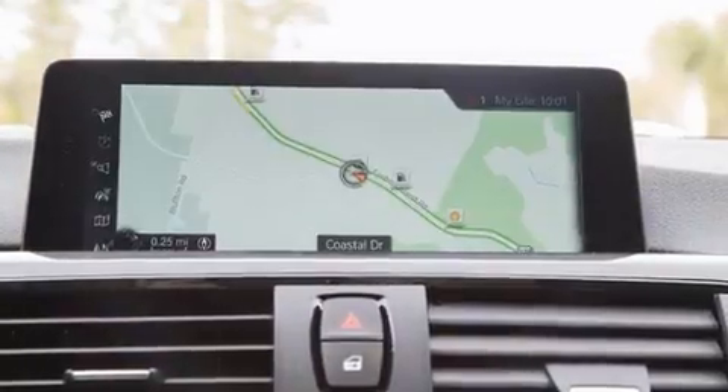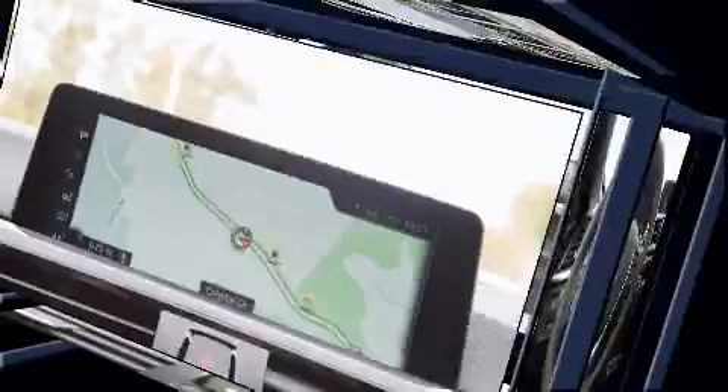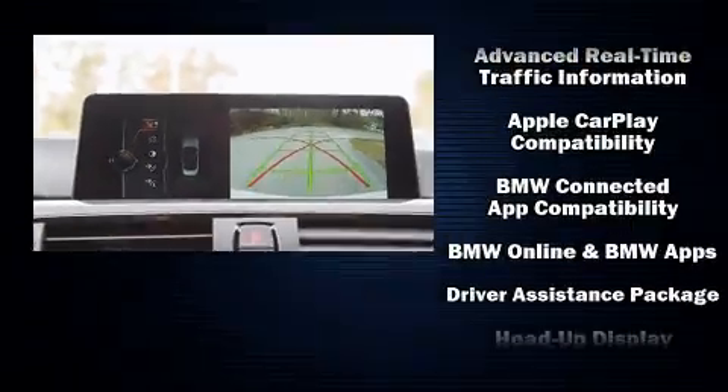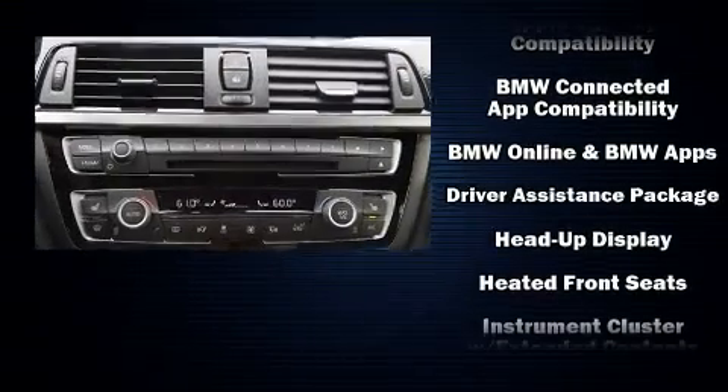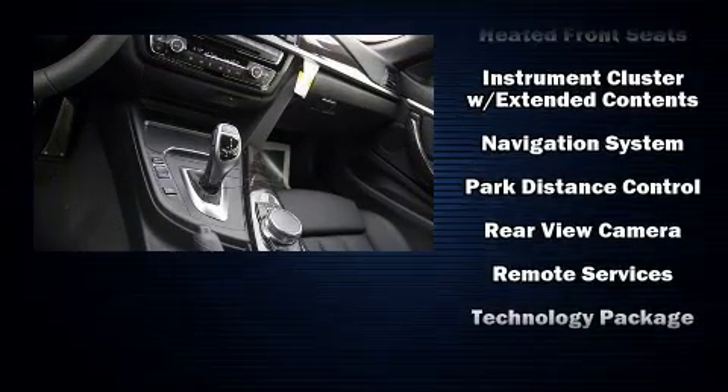BMW ensures the safety and security of its passengers with equipment such as dual-front impact airbags with occupant-sensing airbag, knee airbags, integrated rollover protection, an emergency communication system, and four-wheel disc brakes with ABS.